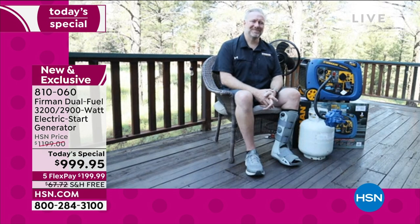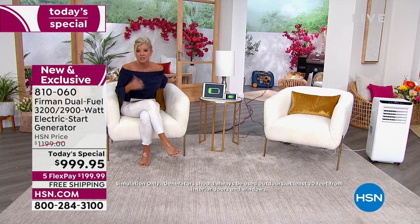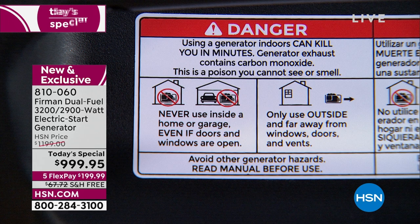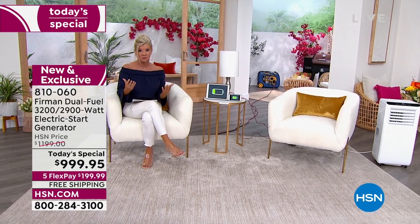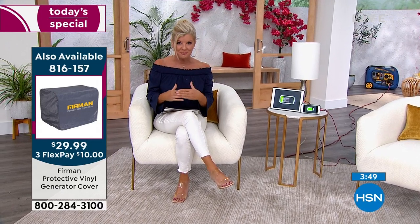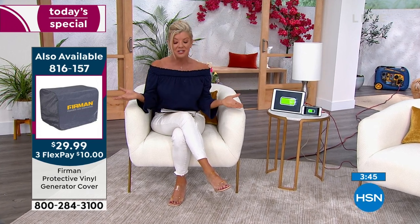To recap: always 20 to 22 feet away from your dwelling, since it operates on propane and gasoline. We are delighted to partner with Firman, the number one generator brand in the US and Canada — known for brand quality, standing behind everything. It's a Today's Special, brought in with an opportunity like never before. The exact same unit elsewhere is $1,299. Today only: $999 with flex pay, free shipping, and VIP 18 months with the HSN charge card.